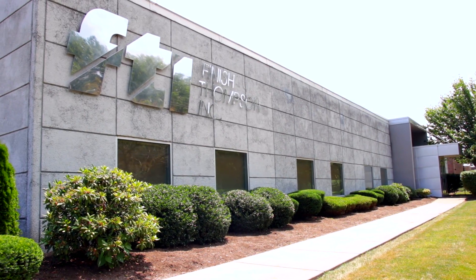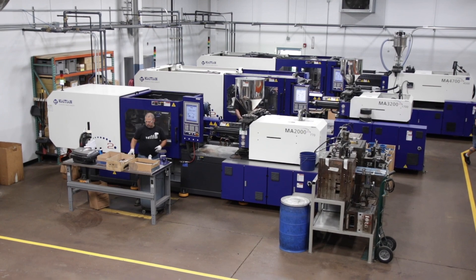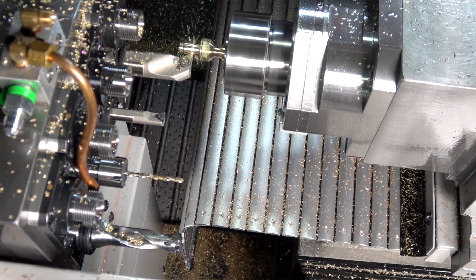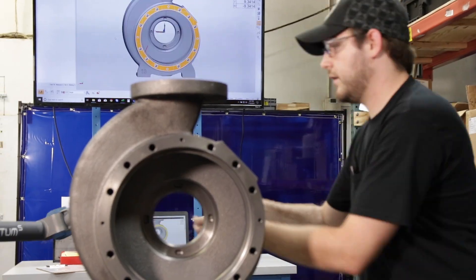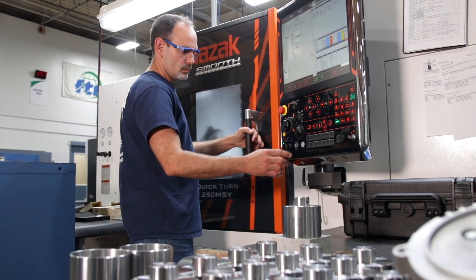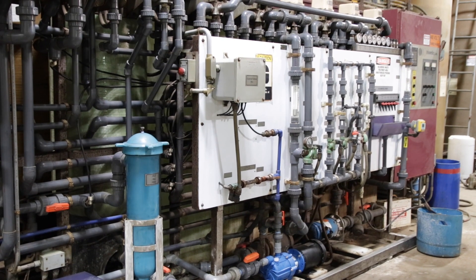Finish Thompson pumps are engineered and manufactured in our state-of-the-art facility in Pennsylvania, USA. All processes — from product design to injection molding, machining, painting, part inspection, part balancing, pump assembly, and shipping — are performed in-house, adhering to the highest quality standards to ensure that our pumps will withstand your most extreme applications.